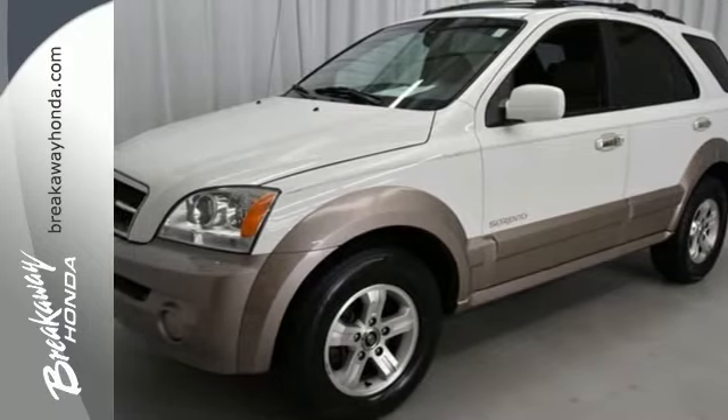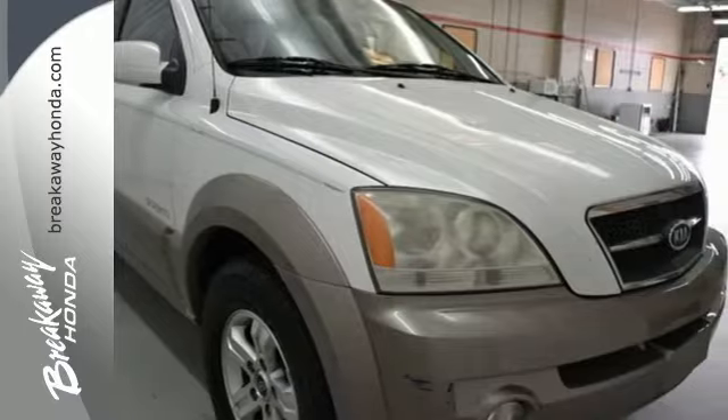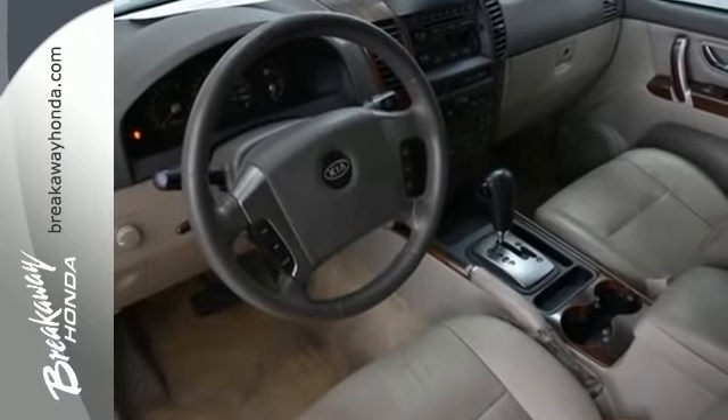It's a 2005 Kia Sorento. Standard amenities on the 05 Sorento include privacy glass, power door locks, rear split bench seat, a premium AM FM CD audio system, and the always unsurpassed Kia commitment to excellence.